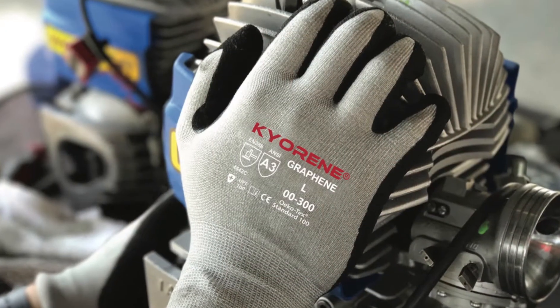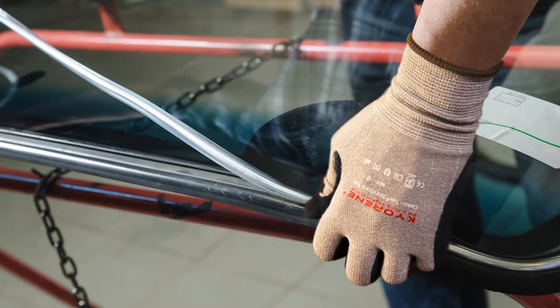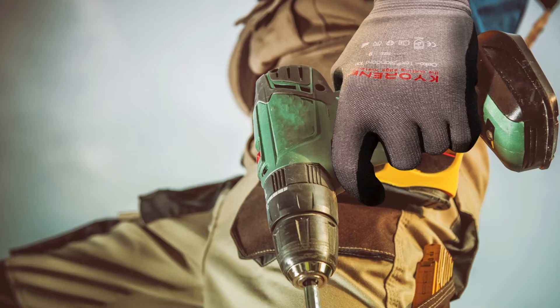Our company, Armor Guys, has done just that. We've revolutionized the whole concept of glove.